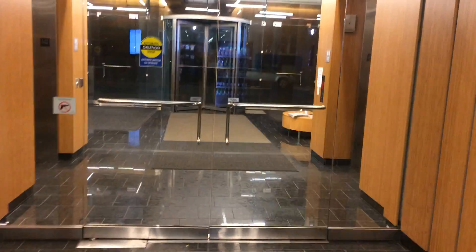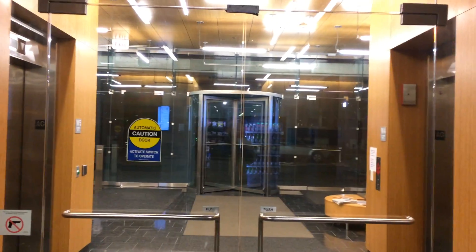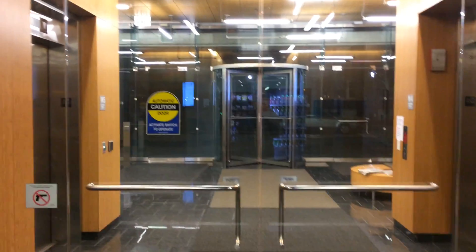Alright guys, so today we're going to ride the elevators at the South Parking Garage at the University of Illinois Chicago campus in Chicago, Illinois. That building right there is the Chicago Safety and Security building for the Otis campus. We're going to take a ride in these elevators — I think these might be Otis.